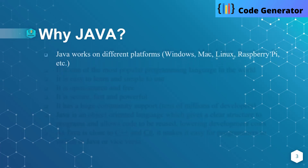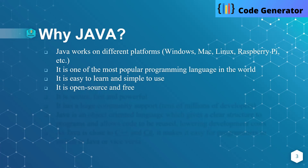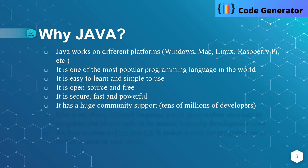Java works on different platforms like Windows, Mac, Linux, Raspberry Pi, and many more. It is one of the most popular languages in the world. It is easy to learn and simple to use. Why is Java most popular? Because it is open source and free. It is secure, fast, and powerful. It has huge community support — tens of millions of developers.